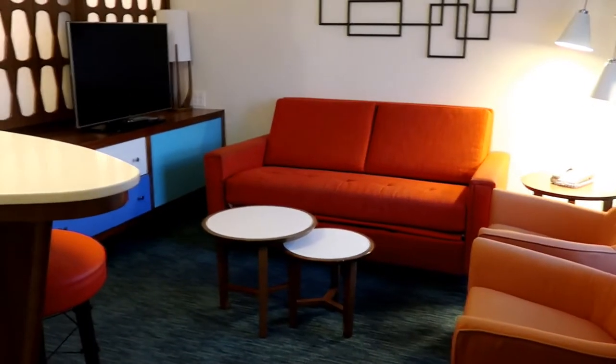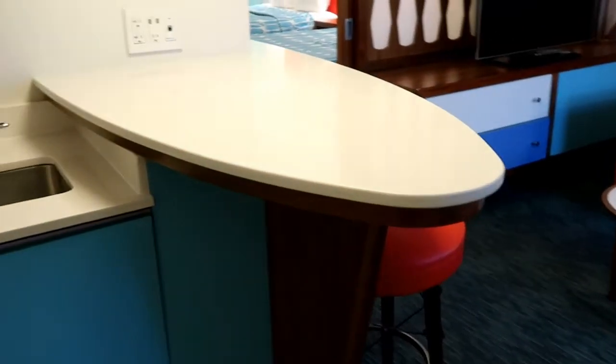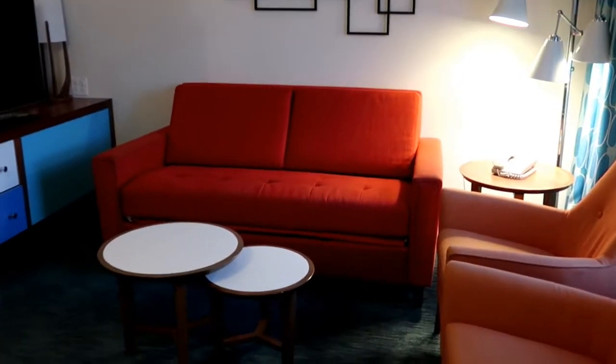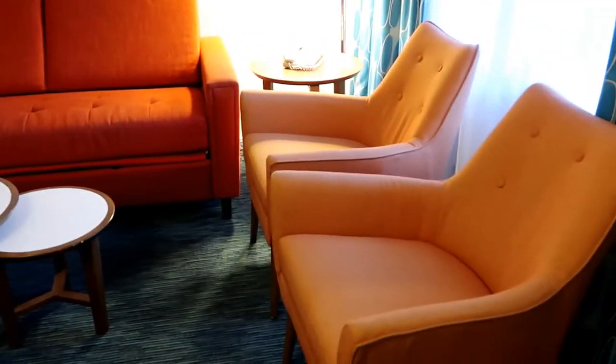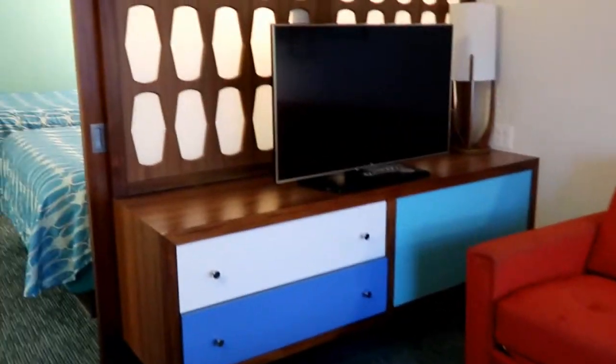To the side of the kitchen, there's actually this little kind of island — reminds me of a surfboard — a TV, a fold-out couch, a couple of chairs, and some tables. From here, you head into the bedroom area.